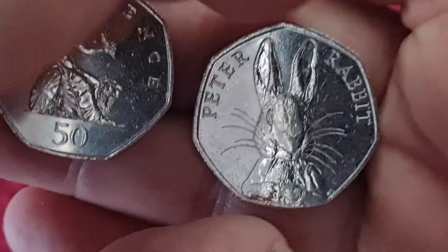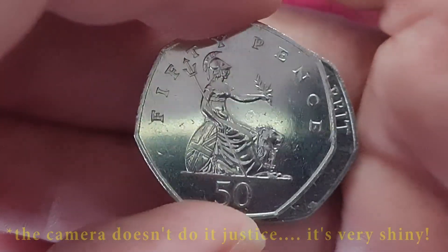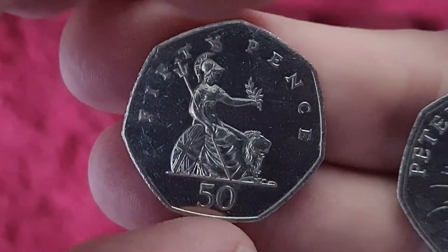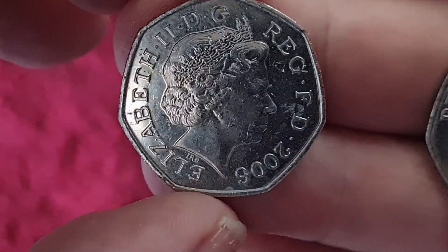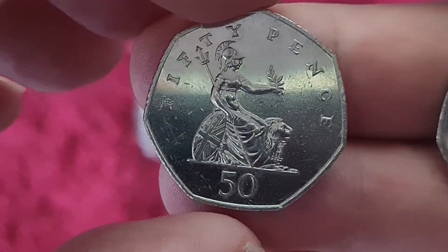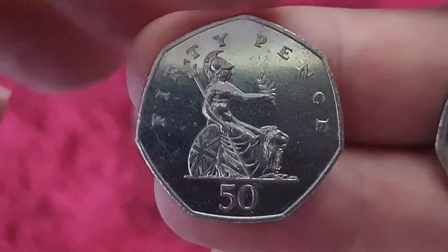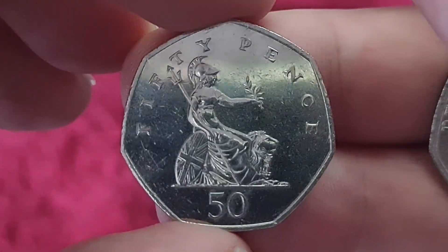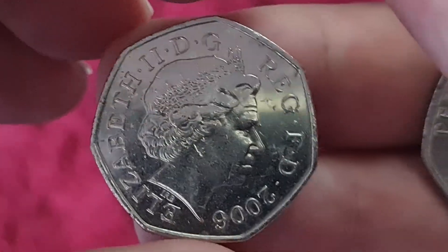This other one though — that is very shiny. I'm going to keep it off to one side. I'll leave it up to you guys: if you think that is one from a BU set — brilliant uncirculated — like I say, for the age, it's 18 years old and it's in extremely good condition. If you think it's possibly one from a set, pop something in the comments section below. I'm going to keep that one out as an oddity for future reference, just in case I do come across a 2006 that is out of a set and I can do a comparison.